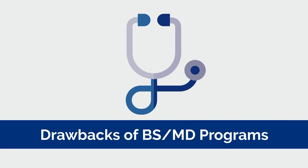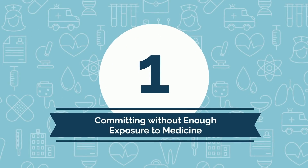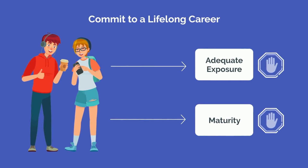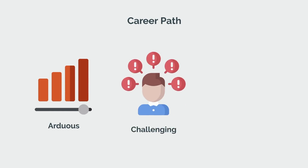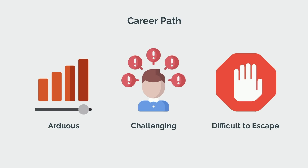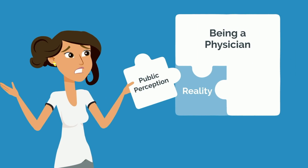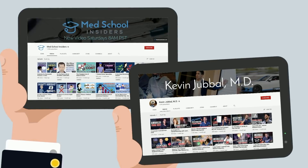While the benefits are easy to appreciate, they're more short-term focused. When you zoom out and take a step back, you'll begin to notice some of the more substantial drawbacks of BSMD programs that make them a less optimal choice for many aspiring future physicians. Perhaps the most significant drawback is that it requires students to commit to a lifelong career before having adequate exposure and maturity to make a well-reasoned decision. At 16, 17, or 18, with limited exposure to various career paths, they're fully committing to one that's incredibly arduous, challenging, and difficult to escape once you're in it. Medicine is certainly not for everyone, as doctors have some of the highest rates of burnout and depression. Making such a decision as a teenager should be done with caution.